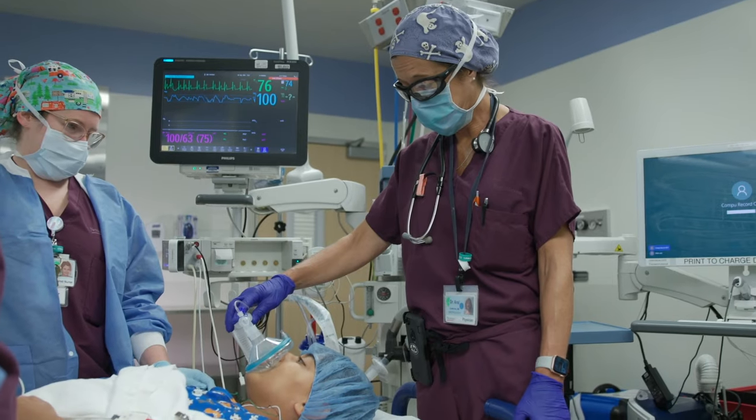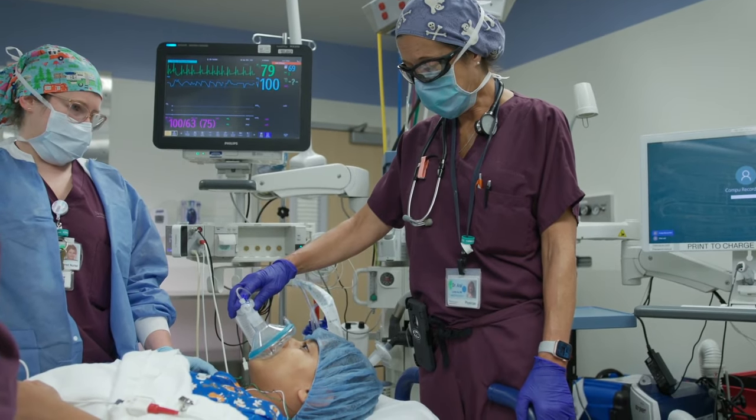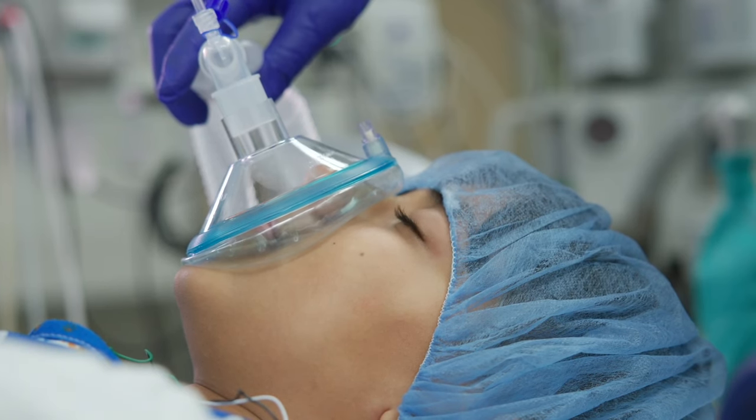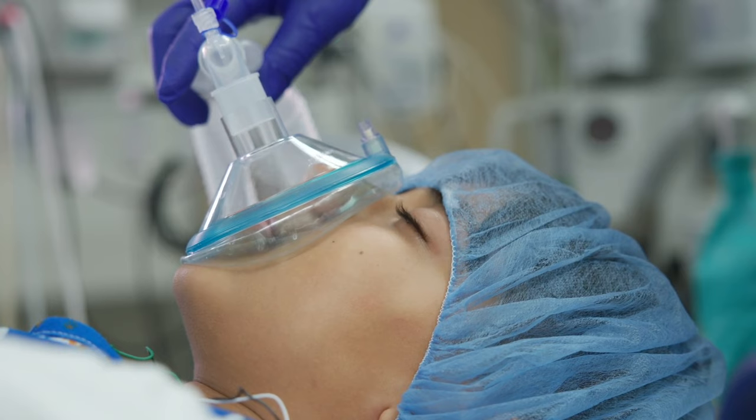When it's time to sleep, a soft mask will be placed over your mouth and nose. Sometimes the mask is scented to smell like fruit or candy. You'll take slow, deep breaths as you drift off to sleep.